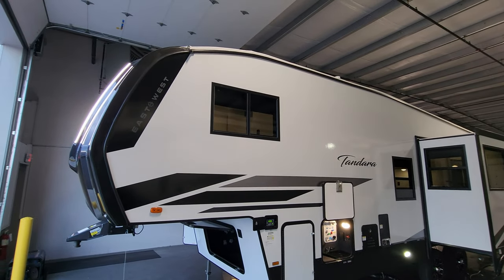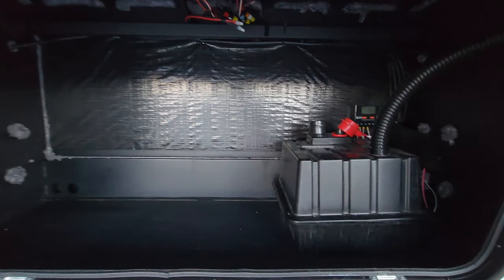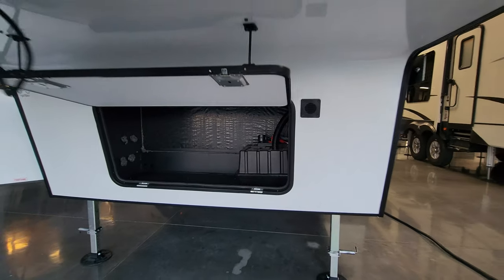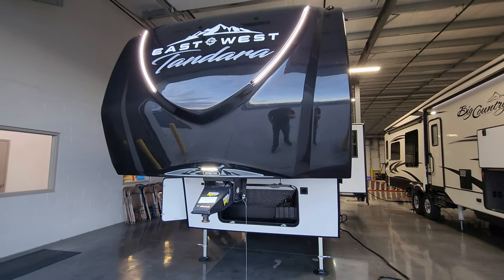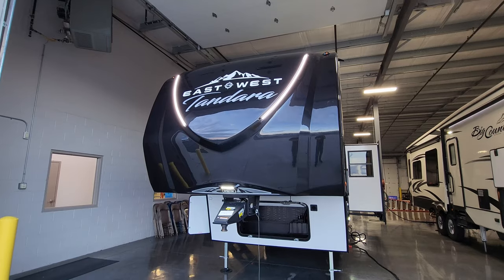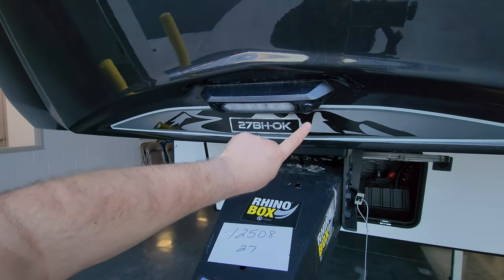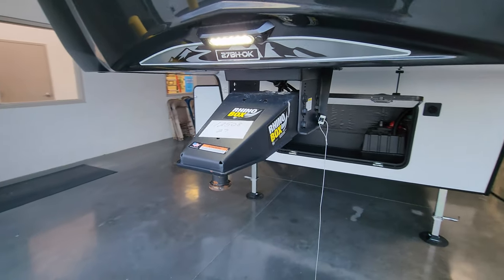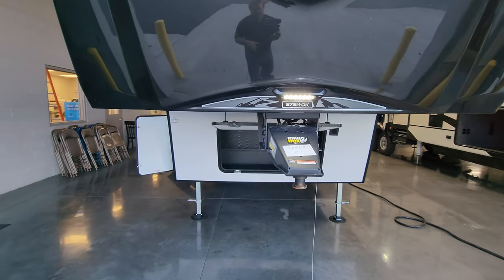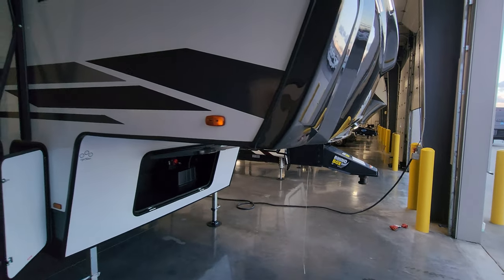Underneath the front side here you have more storage and your battery compartment with the solar charge controller back in there. A nice heavy duty painted front fiberglass cap with vinyl graphics, a couple of glow lights up high, and a light down here with different brightness levels. Currently using the Rhino pin box, so if you plan on upgrading to a MoreRyde or Trail Air, make sure it bolts up to the Rhino box bolt pattern — very important.